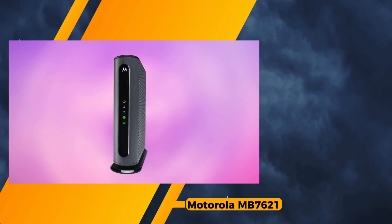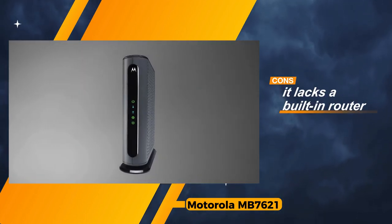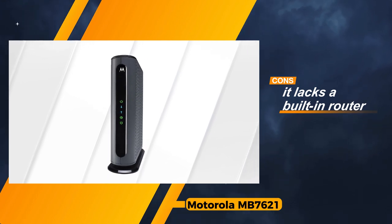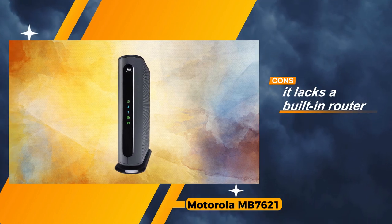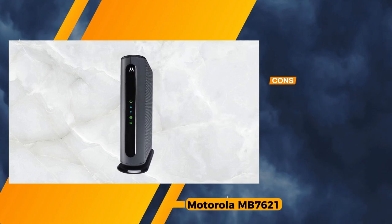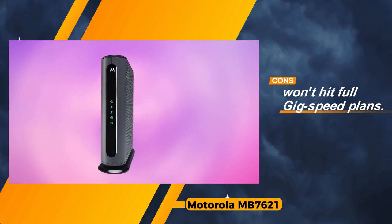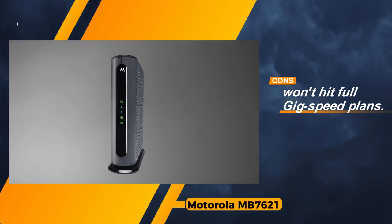However, akin to its counterparts in the same category, the Motorola MB7621 lacks a built-in router. Users seeking an all-in-one solution will need to procure a separate router. Additionally, it's important to acknowledge that this modem won't attain the speeds associated with full gig speed plans, as it adheres to the DOCSIS 3.0 standard. Nevertheless, for those not requiring extreme speeds, the Motorola MB7621 stands as a solid choice, offering reliable performance, a hassle-free setup, and a robust channel selection for everyday connectivity needs.